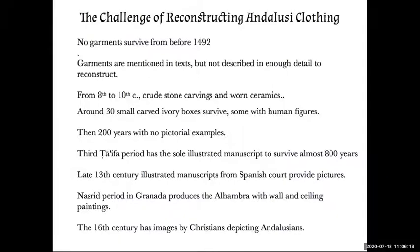Some scholars say that because the pyxides are so stylized and the poses so conventionalized, you can't really tell what people are wearing. But based on what I know about clothing around the Islamic world, I think they do give us some useful information. After the end of the first Taifa period, there are 200 years with no pictorial examples I've been able to find, perhaps some in the Christian corpus, which I haven't really looked at — which is why I need to continue studying.